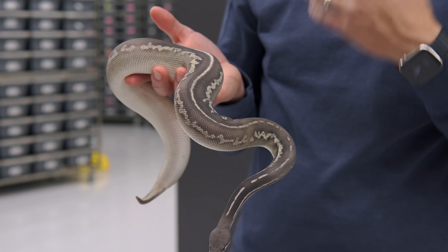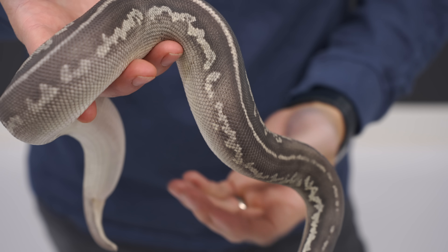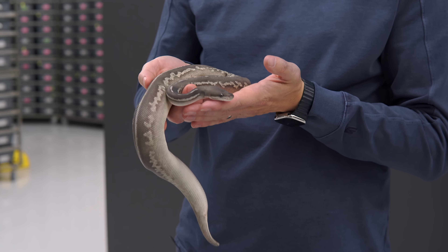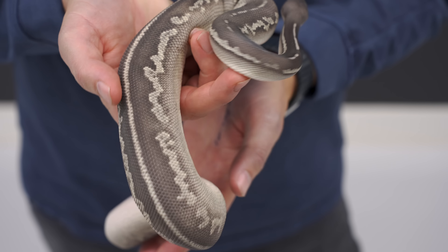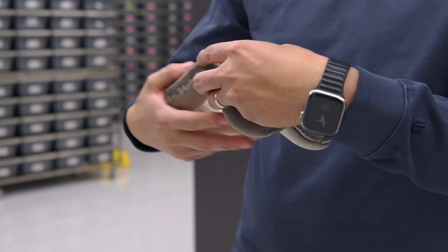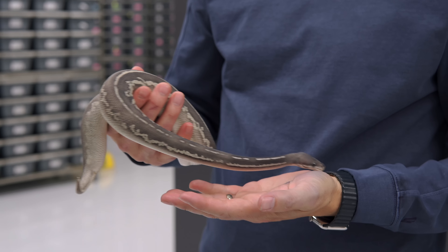We could have hit a pied in this clutch, and we actually did hit a pied, but it didn't hit Black Xanthic, so this boy was 66% het pied. We actually just sent in a genetic shed test and it proved to be het pied via shed test, so we look forward to making some amazing Black Xanthic pieds with him down the road as well.